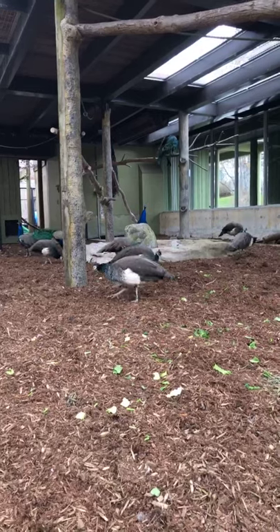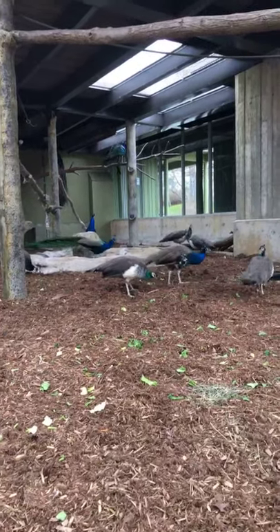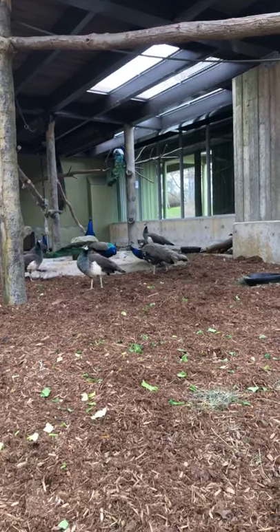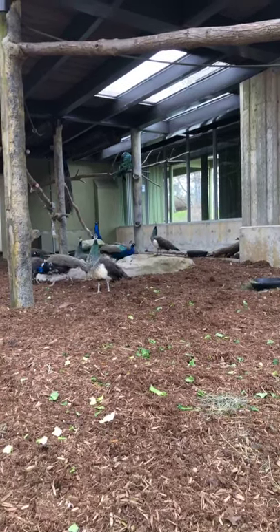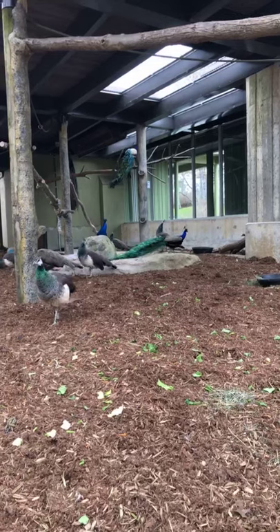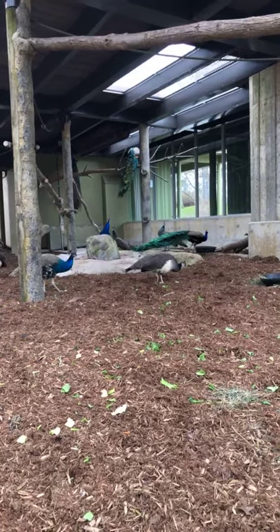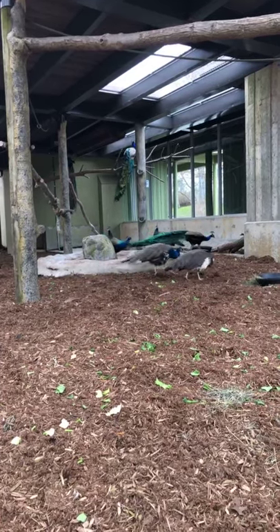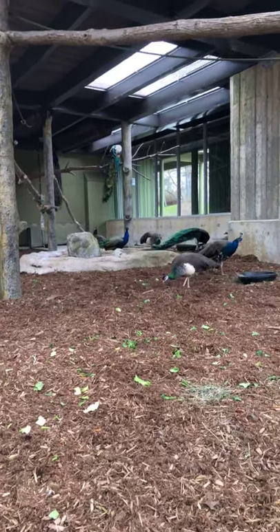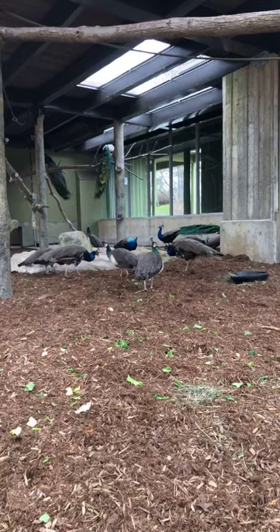Their call sounds like an elephant — it's definitely really loud. As a kid when I used to come to the zoo I associated that sound with the zoo, so I like it. But I've heard in some areas where there's a lot of peafowl living feral or in the wild that people don't like it because it gets too loud. What they were doing right now is a truck drove by and I think they were alarmed by that — they're also just not used to having a lot of people come visit them the last couple of weeks.